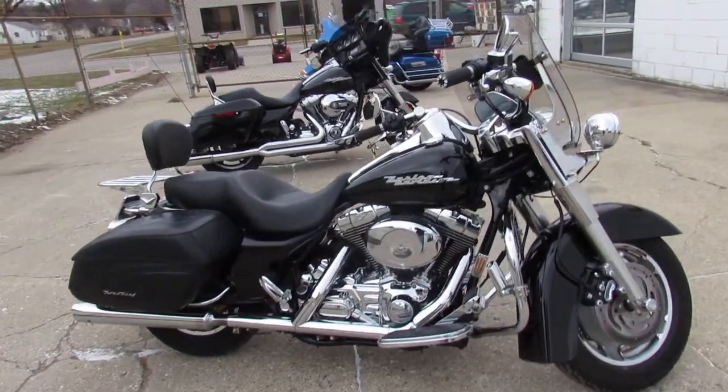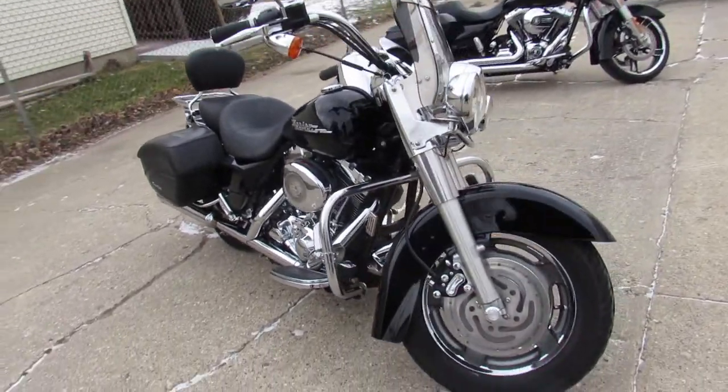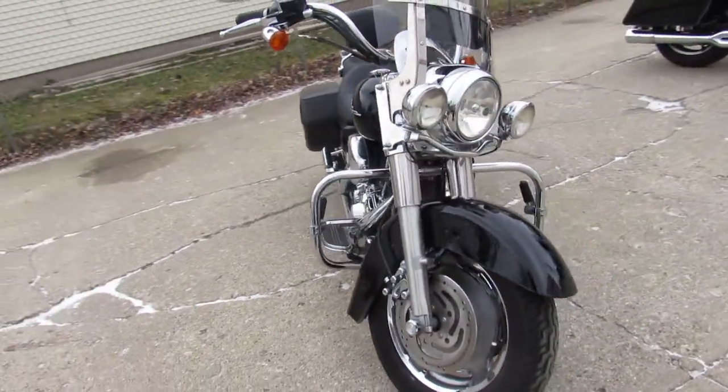Hey guys, ApprovalPowerSports.com here doing a video on a used Road King. We have over 40 pre-owned Road Kings in the showroom for sale.